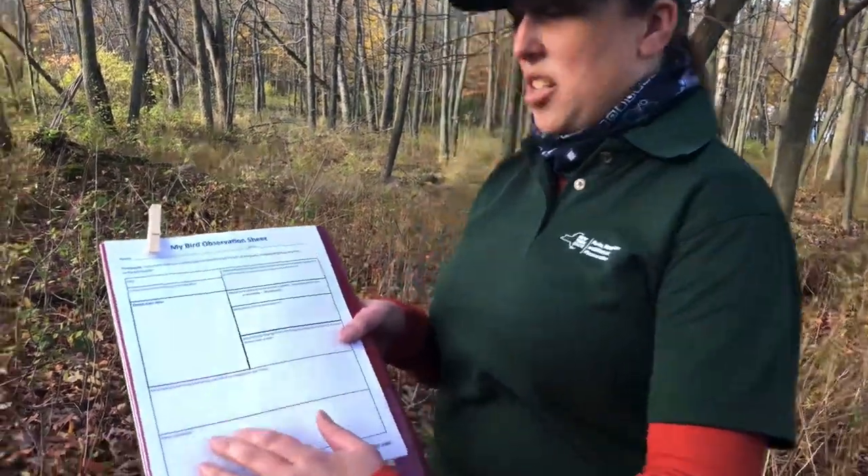Birds like what they call edge habitat, so a lawn is perfect, next to a field, next to the woods — it really doesn't matter. It could be your schoolyard, backyard, anywhere. Find that bird that you think is really cool, then you're going to fill out this sheet.